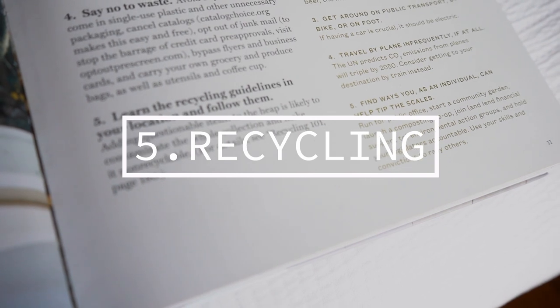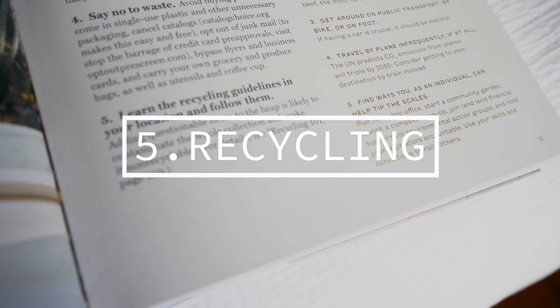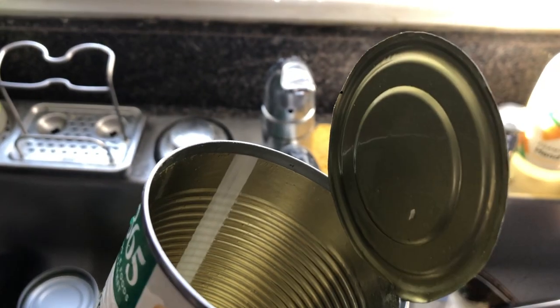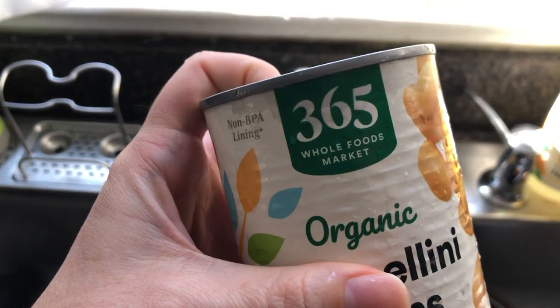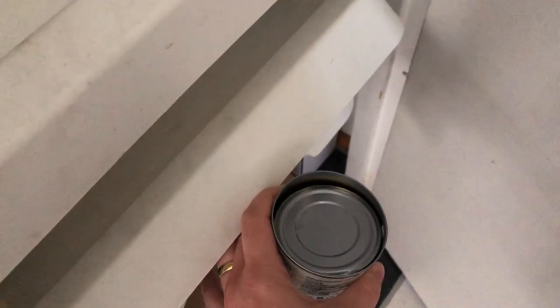The fifth easy habit is to learn the recycling guidelines in your location and follow them. Adding questionable items to the heap is likely to contaminate the whole collection and make it non-recyclable. I'm definitely guilty of this — I'm definitely adding this to my new year's resolution.